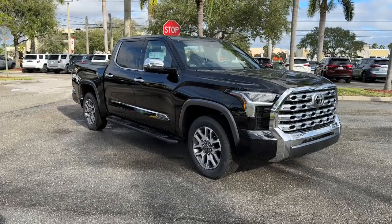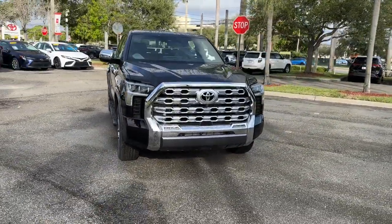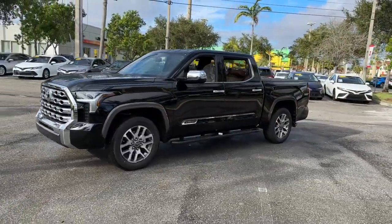You will love the features of this 2023 Toyota Tundra. Explore this rugged Toyota Tundra, the adventure-loving full-size pickup with impressive towing and hauling capabilities, and a smooth, refined ride.